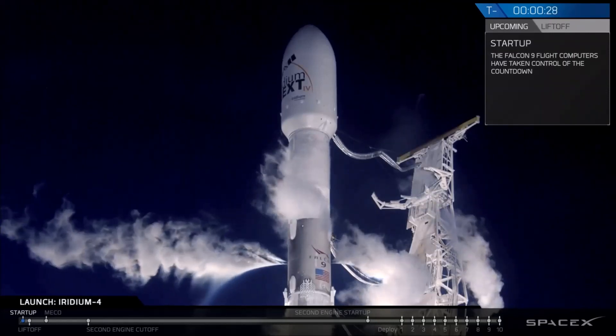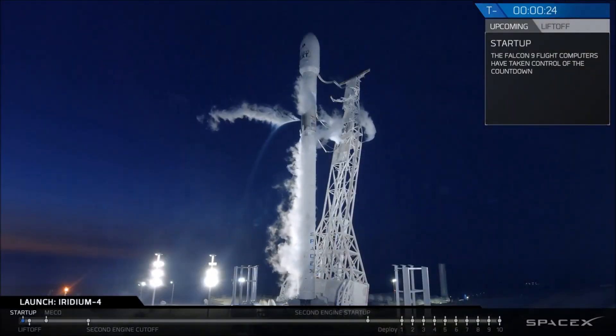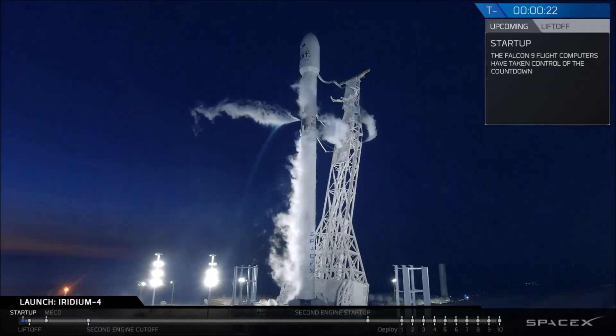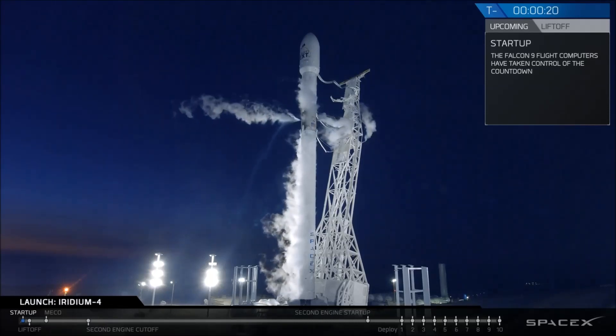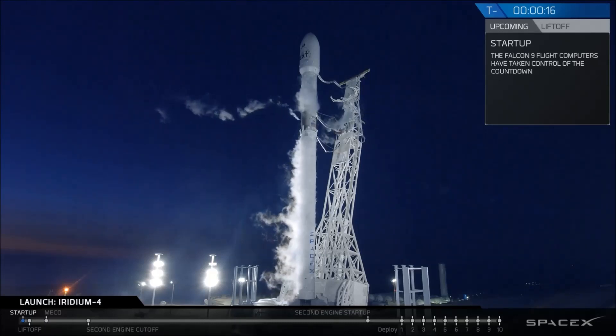T-minus 30 seconds. Stage 1 tanks pressing for flight.